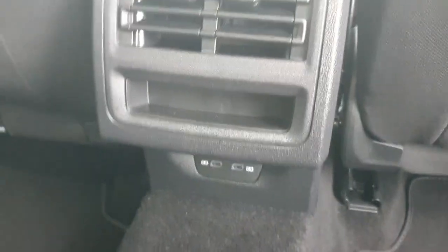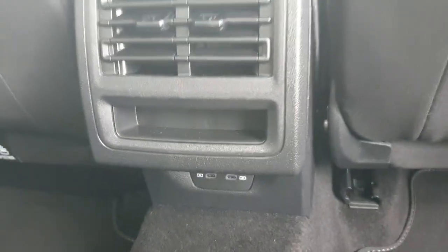Just in the centre here we have our rear air conditioning system with two USB charging ports, so you can charge your phone or other devices. Both sides also have electric windows, and up above you'll have the interior light.